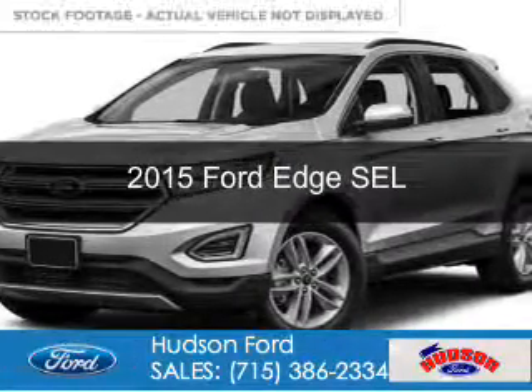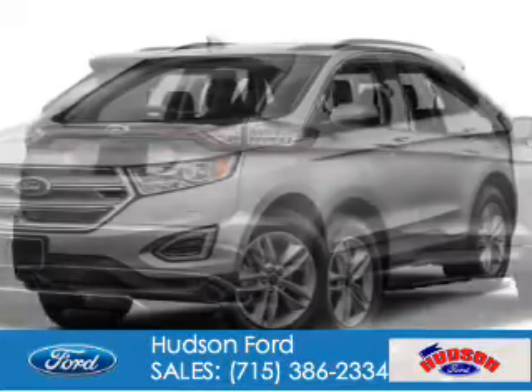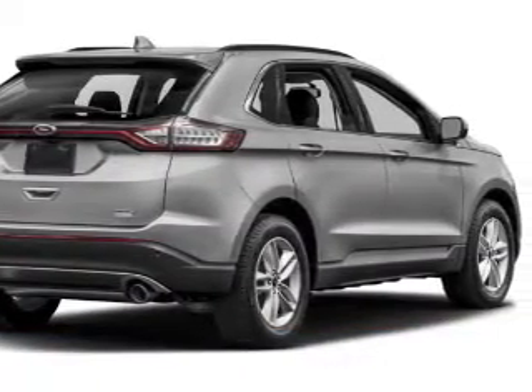This is a used 2015 Ford Edge. It's powered by all-wheel drive, a 2-liter, 4-cylinder engine, and a 6-speed automatic transmission.